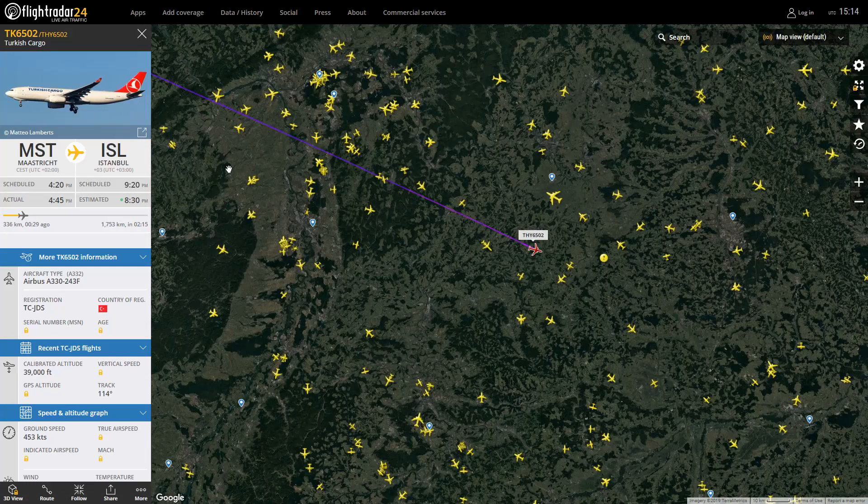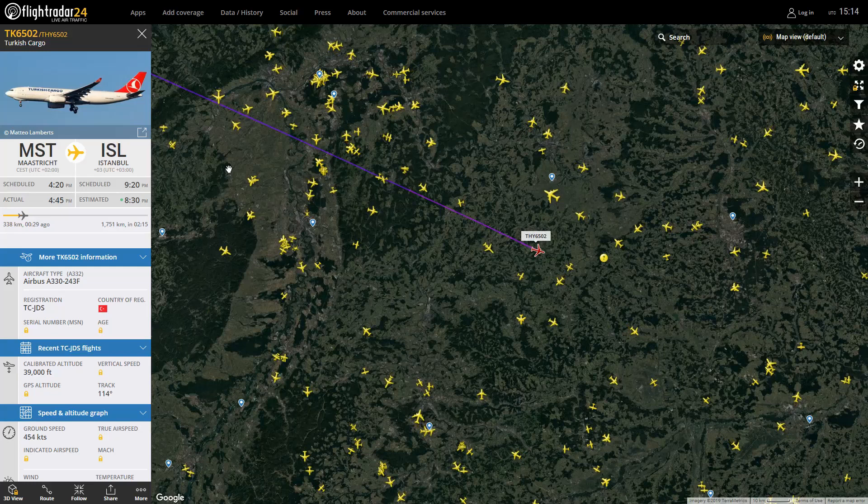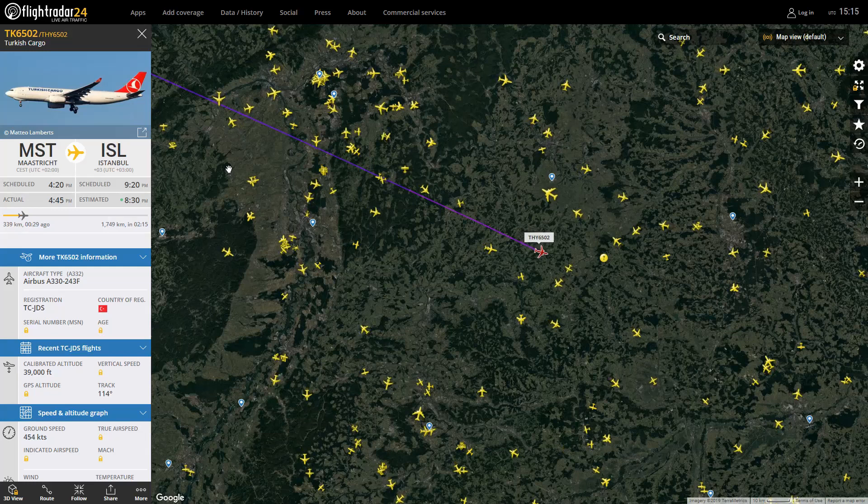I think Turkish Cargo is still going to Ataturk, which is now ISL. I don't think they've got the cargo sorted out at the new airport — I think they're keeping cargo at Ataturk for a few months. Anyway, that is Turkish 6502.